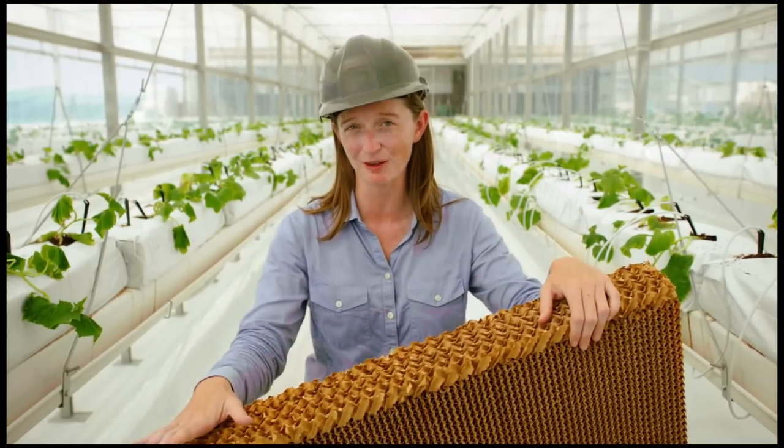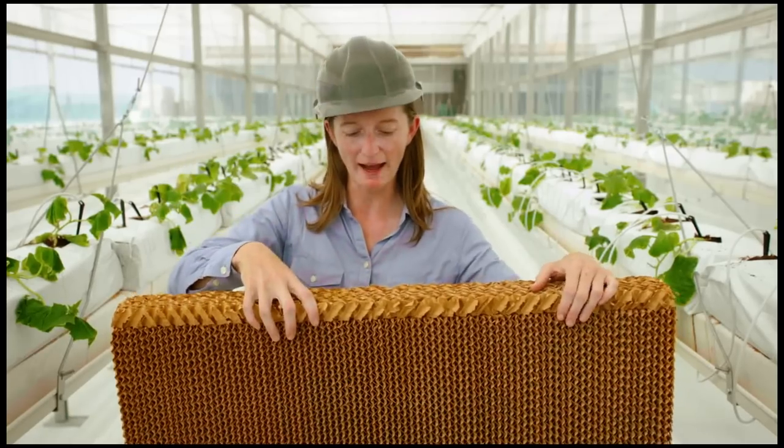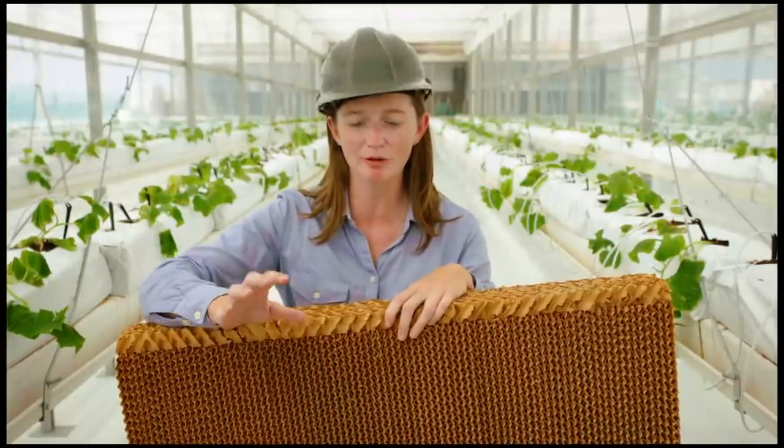This piece of corrugated cardboard is actually a key component in cooling the greenhouse. At the entrance to the greenhouse, seawater runs down this pad, hot desert air is pulled in, and as it moves through the pad, the seawater evaporates — the air becomes cooler and more humid, creating good growing conditions for the plants inside.